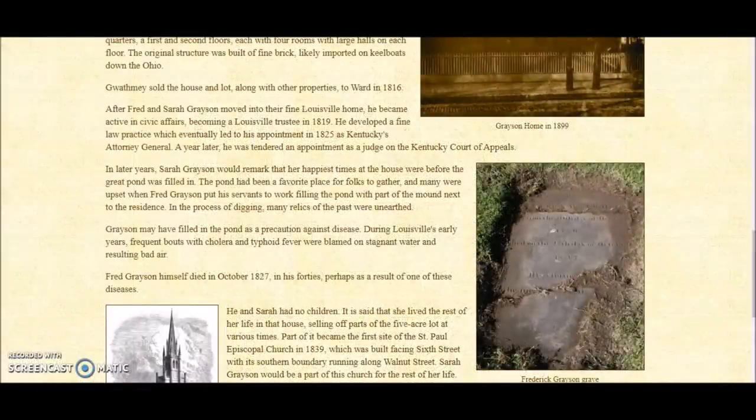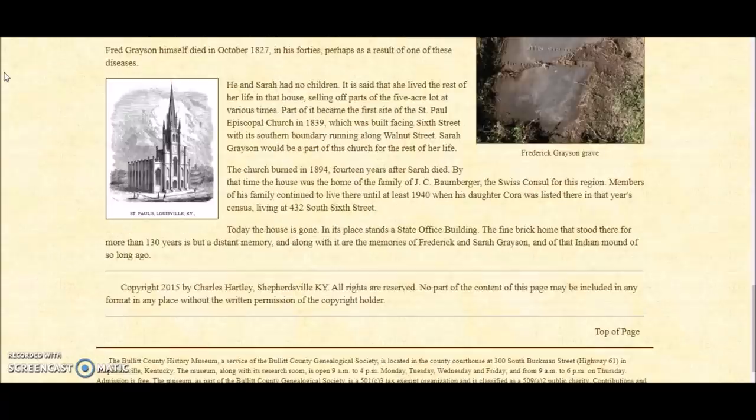Grayson may have filled in the pond as a precaution against disease. During Louisville's early years, frequent bouts with cholera and typhoid fever were blamed on stagnant water and resulting bad air. The pond was filled in in 1822, and just by chance, in 1823 disease really killed a lot of people in Louisville. The church that was built where the mound used to stand burned in 1894.